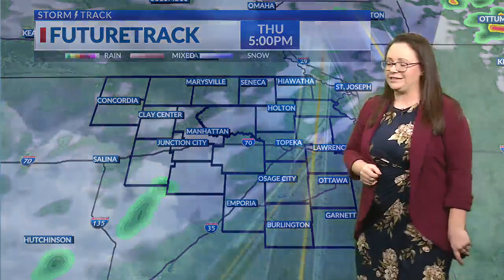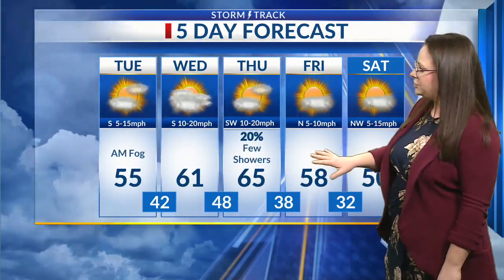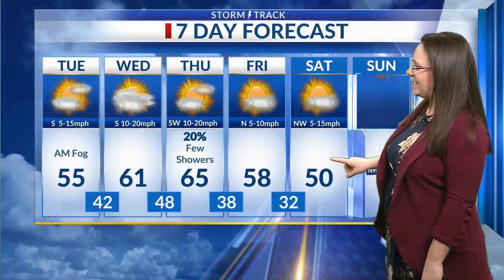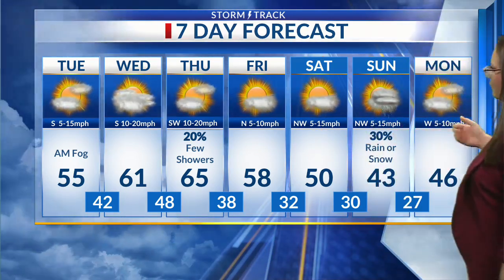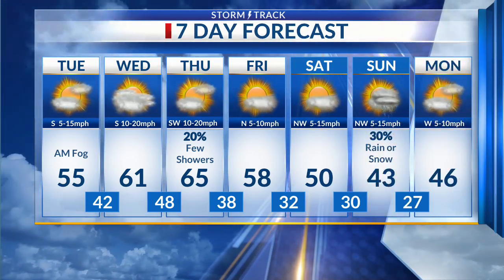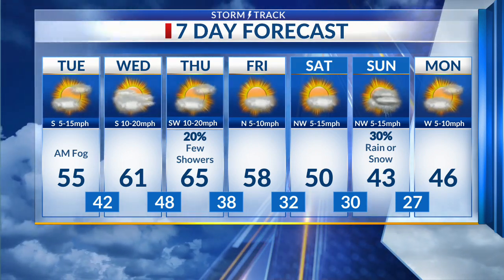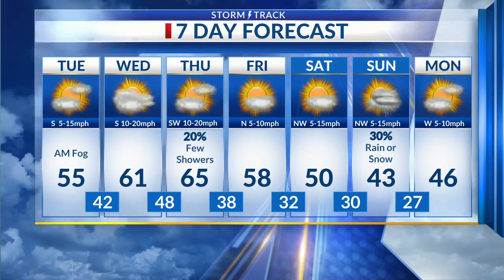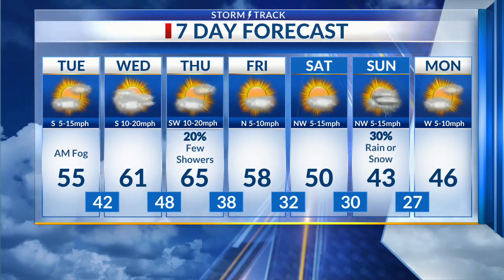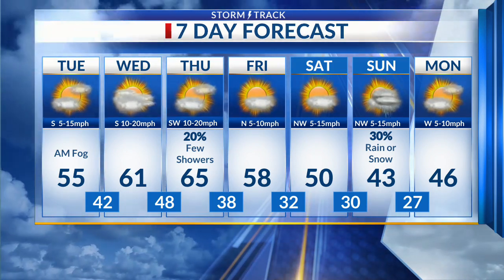Maybe another chance for an isolated shower or two behind the cold front, but overall mostly dry conditions over the next several days. Temperatures do take a little bit of a dip Friday into Saturday, dropping back to near 50 as we start off the weekend. However, another front moves through by Sunday and Monday — this one may have some rain, maybe a few snowflakes tied to it, but not a very good chance for moisture with that front either. We do drop back closer to average for this time of year, with 40s expected for Sunday and Monday.